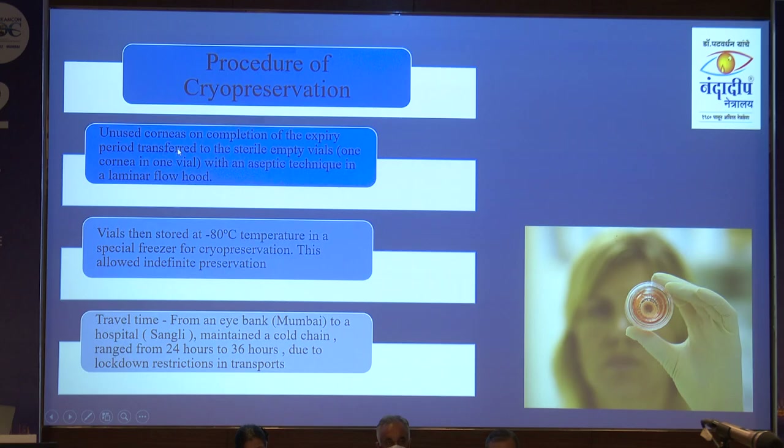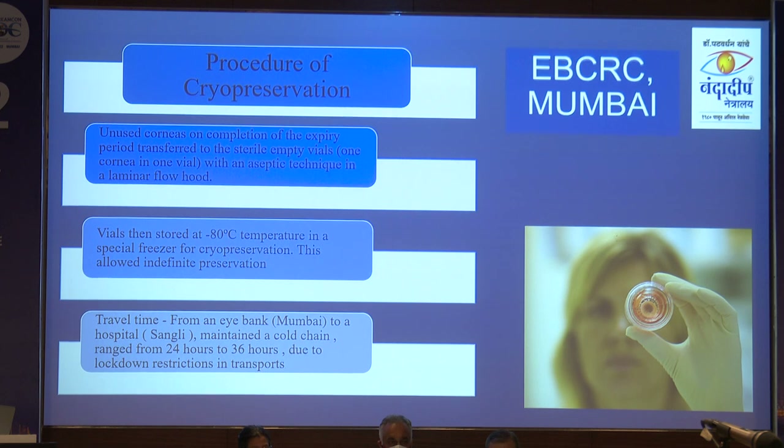The procedure uses only unused corneas. On completion of their expiry date, they are transferred under a laminar flow hood. The temperature is minus 80 degrees Celsius; a special freezer is used, allowing indefinite preservation.